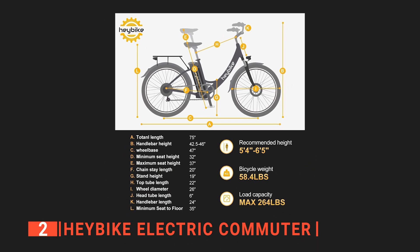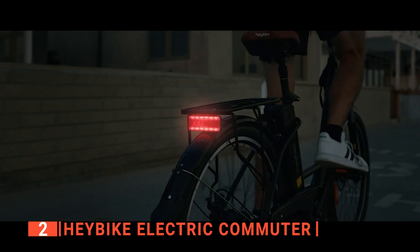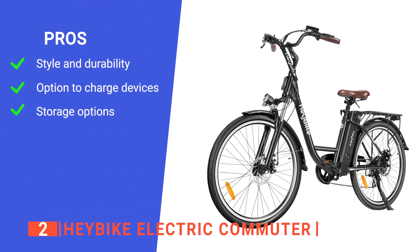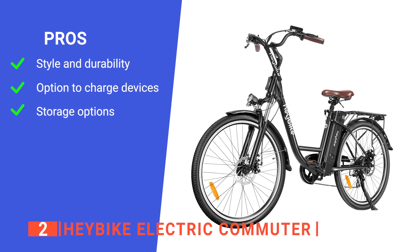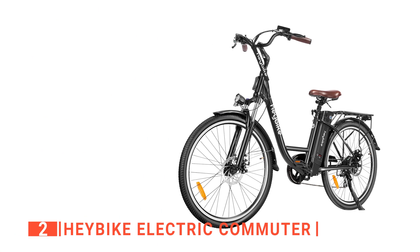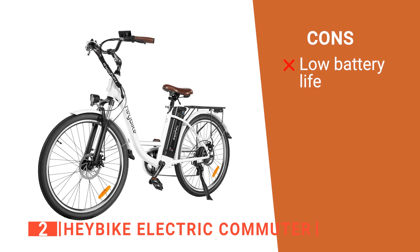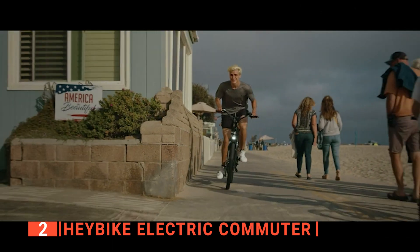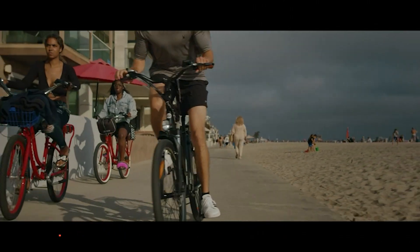With the adjustable seat and 26-inch wheels, this bike is ideal for people around 5 foot 5 to 6 foot 5 inches tall. Its pros are: it has a cool old-school vibe as well as a strong frame, its battery has a USB port for added features useful on the go, and it has an excellent storage rack. However, the battery does not last as long as other entries on this list, with only 25 miles of range. The HayBike Electric Commuter is a good option for those who need to deal with hills on the way to work and don't want to arrive sweating through their shirt.